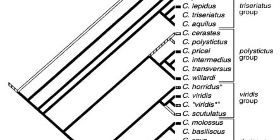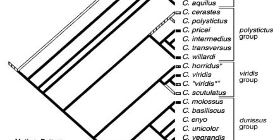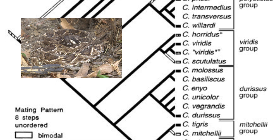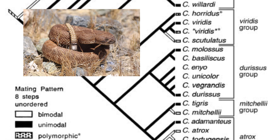Subfamily Crotalinae, it is part of the neogene desert-adapted clade. Three subspecies are recognized on the mainland: the Leucocensis in southern Baja and the Exul on Cedros Island.